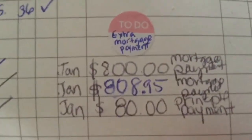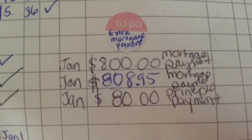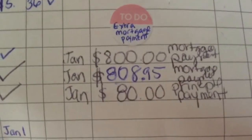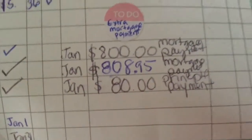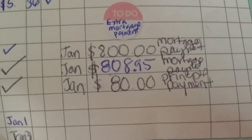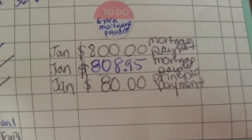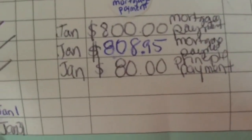Now let's get down to the extra mortgage payments. In January I made another payment of $800 — that's the second payment. We made another mortgage payment of $808.95. We won't have another payment to make until the end of April, around the 15th. So that'll be our next payment. I also made another principal payment of $80, so we made four payments total.